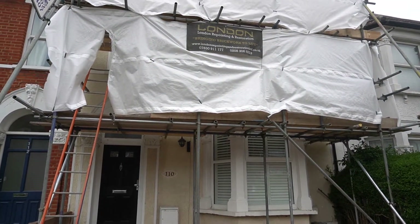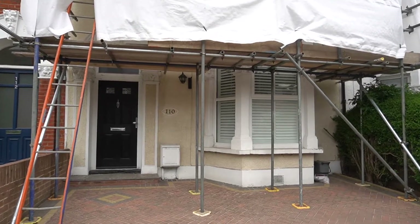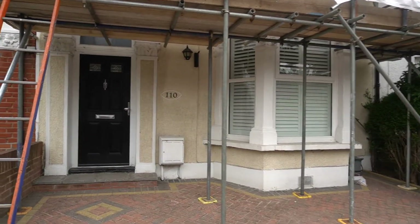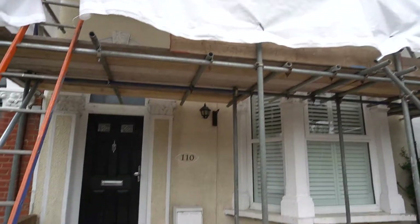So we're down here in Catford on the Corbett Estate. This is another project we're starting this morning. What we're going to be doing on this project is removing all of the pebble dash from all of the brickwork on the front of the property. Once all of the pebble dash has been removed, we're going to be brick cleaning and changing all of the bad bricks on the front of the property with matching imperial bricks.